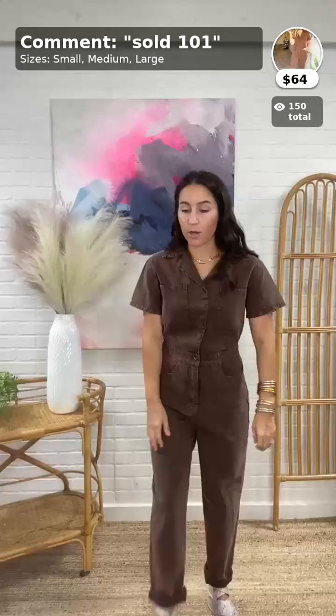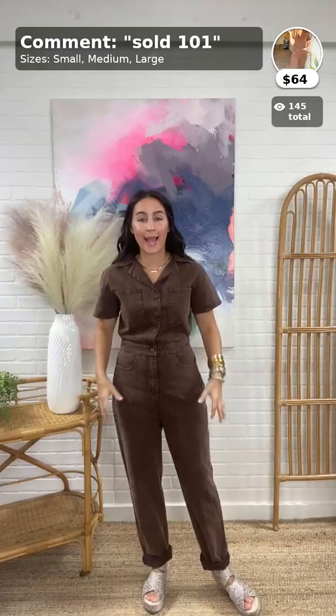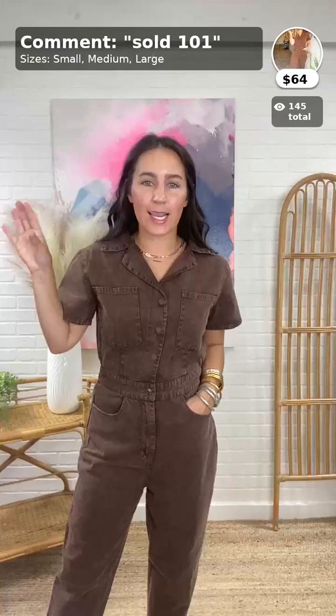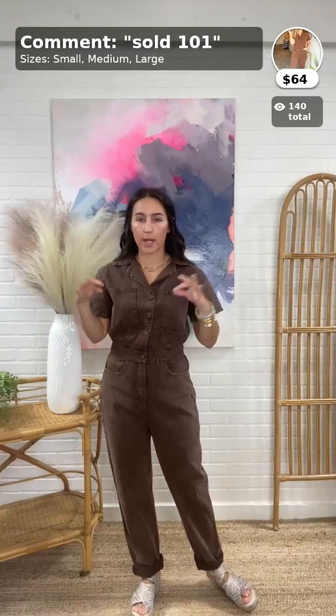Now to my jumpsuit — this is the She's the Moment jumpsuit, $64, item 101, from Intro. We love us some Intro and I love this piece for fall. Christy has informed us we're going to be seeing lots of chocolate brown color in fall, so this jumpsuit is going to take you from summer right into fall.